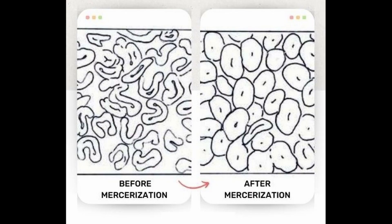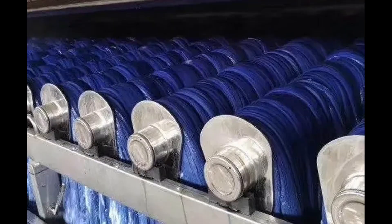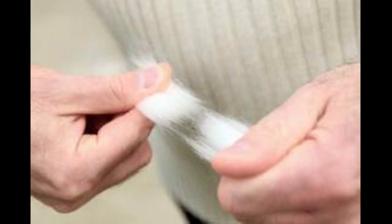So what does caustic soda do to cotton yarns? Mercerization improves moisture absorption because caustic soda opens cotton fibers. It also improves dye uptake, which is very important during the dyeing process. The result is that mercerization improves the brilliancy and luster of the yarns.